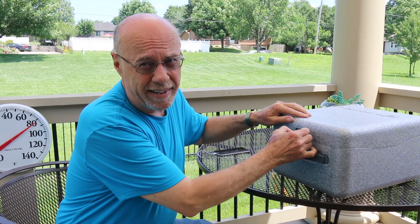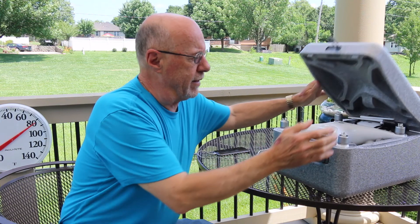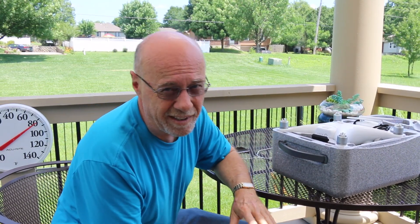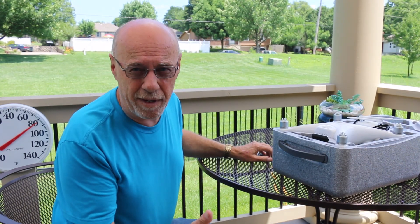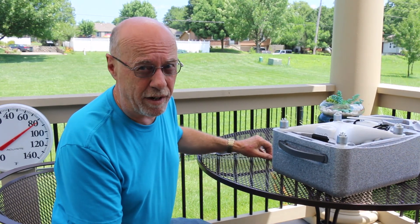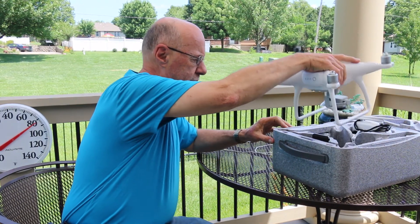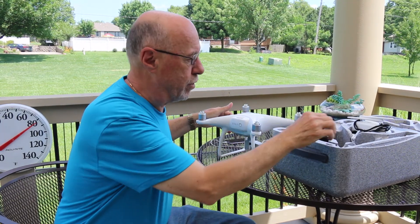Alrighty, if you watched my video yesterday, you probably remember that I tried to initiate the course lock feature and was unsuccessful in that, because I couldn't find the apply button — it didn't show up. So we're going to try it again today and see if we can get it to work like it's supposed to.